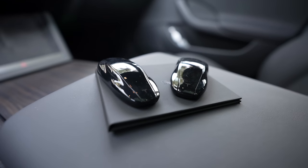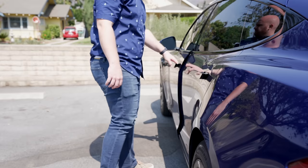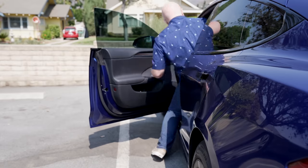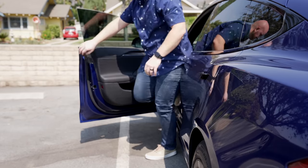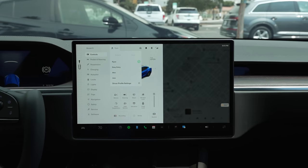The Model S includes 2 key fobs, 2 key cards, and the phone as key functionality. Now that Tesla has updated their app, all of these options work very well. With your phone or key fob, you walk up to the car, it unlocks on approach, and locks as you walk away automatically. You never have to worry about locking the car. It's fully electric, so you don't have to turn on the car — you just get in and start going.